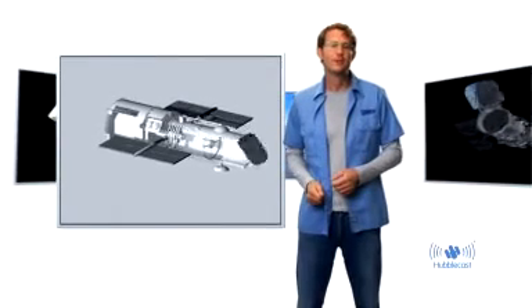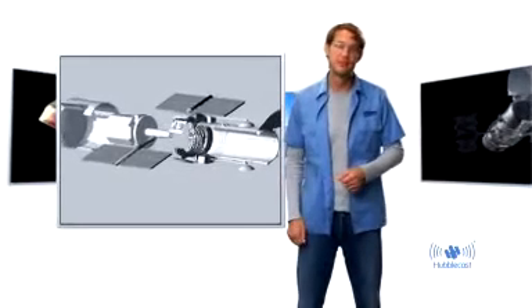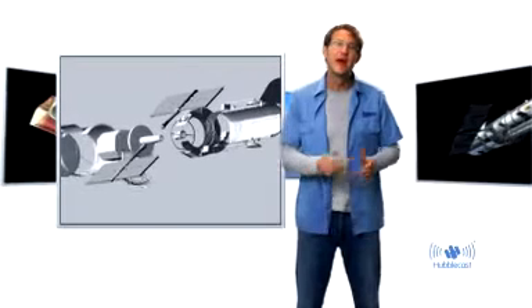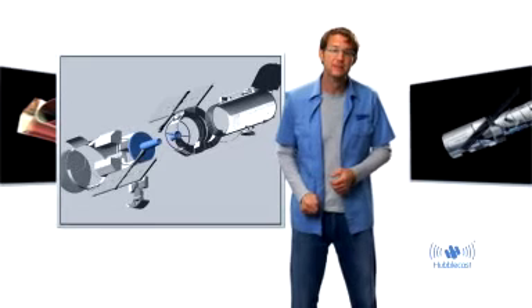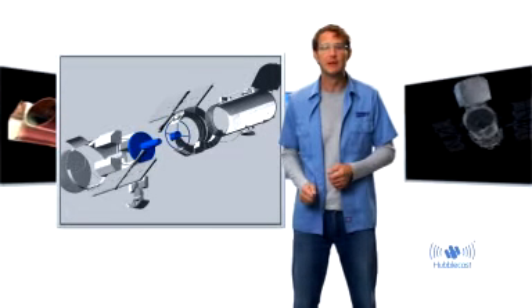So how does a telescope work? Well, common to almost all telescopes, regardless of size or purpose, is that they have a mirror, some instruments, and a few supporting systems. The main function of the mirror is to collect as much light as possible from distant stars and galaxies. It is not to magnify anything, as many people think.